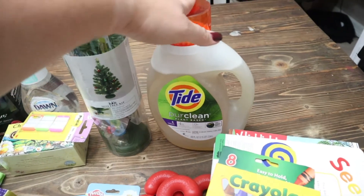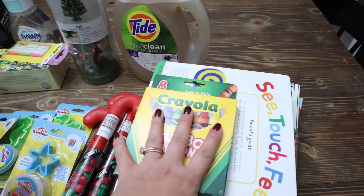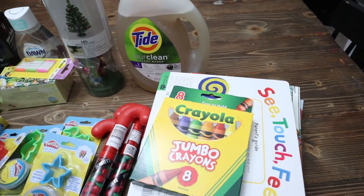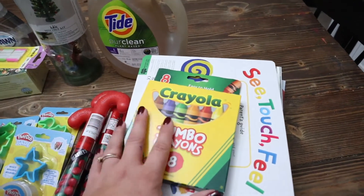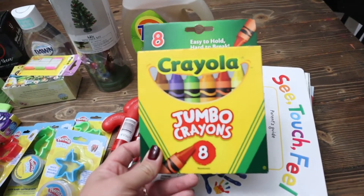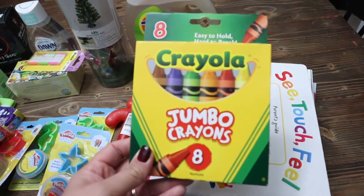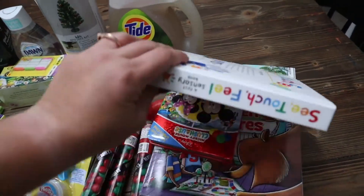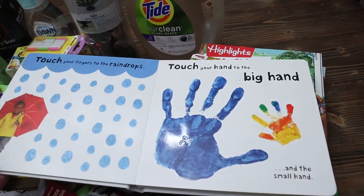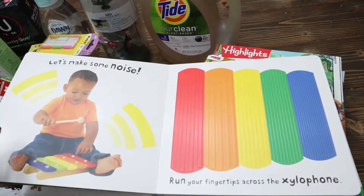I also got some detergent that I needed. Now these are actually Christmas gifts, but I'll show them to you early — I'm going to do a separate 'what I got my kids for Christmas' video. This is a stocking stuffer for my one-year-old. She loves to color with her sisters but she breaks every single crayon she tries to use, so I figured she could use these chunkier ones. This is also for her — she was obsessed with this book at Target and it's really good quality.